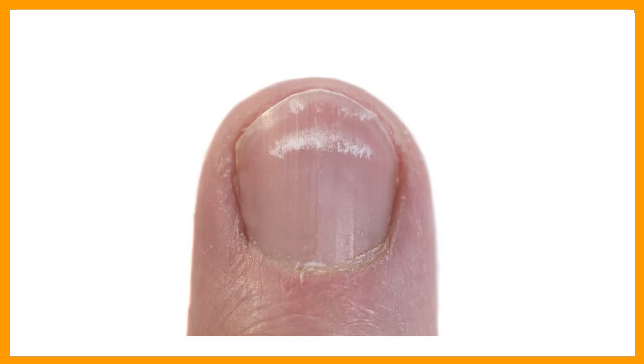7. Nail thickening. Thickening of the toenails is a normal age-related change, but abnormal thickening is also possible. This includes injury, fungal infection, ischemic circulation, arthritis, abnormal gait, tight shoes, and psoriasis.